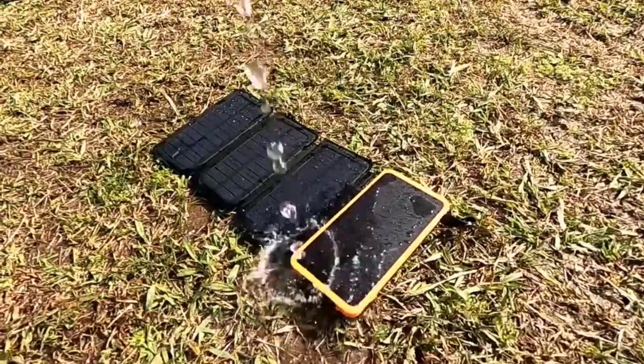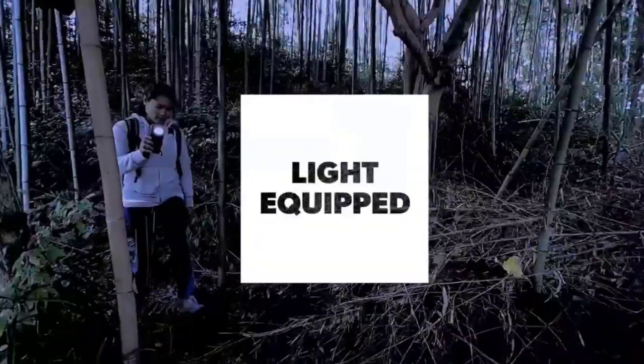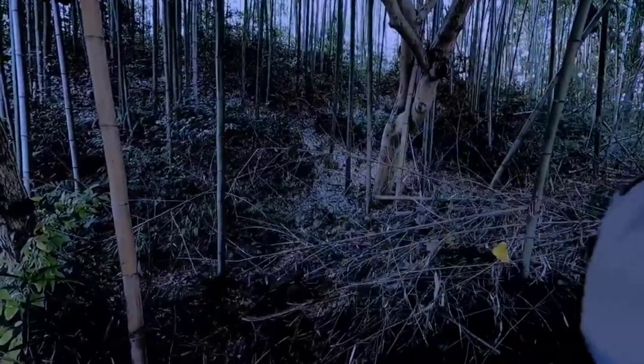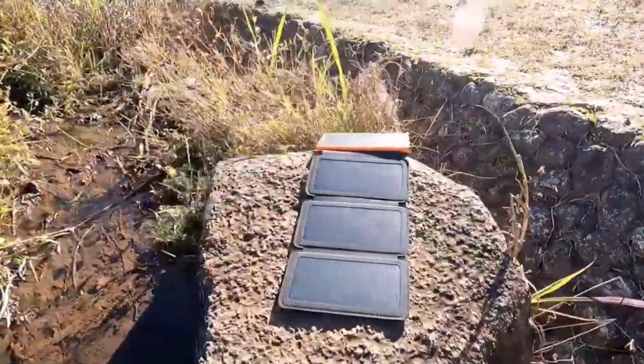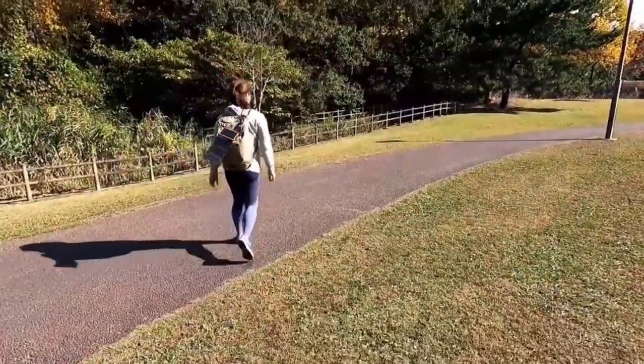Aside from that, this solar power bank has an IP65 waterproof rating. Its silicone cover protects the USB ports. In low light settings, you can use its built-in bright LED lights with three modes to choose from: steady mode, SOS mode, and strobe mode. Ideal for camping, hiking, and other outdoor activities — with the Feel solar power bank, you are always ready to go.